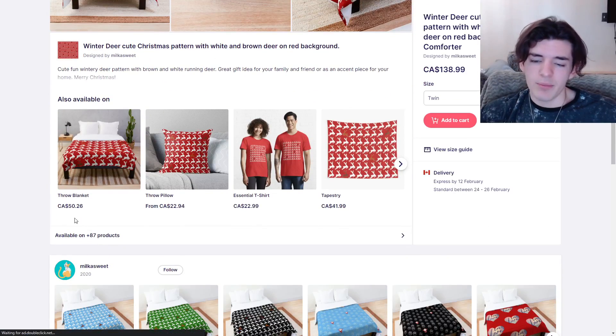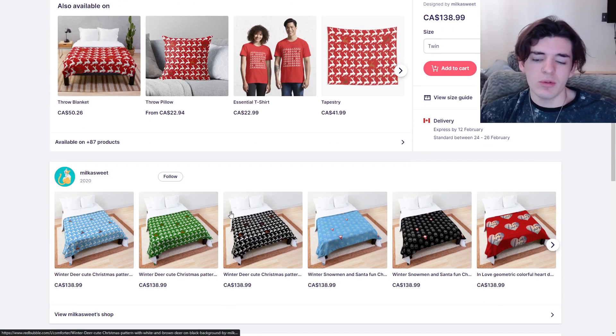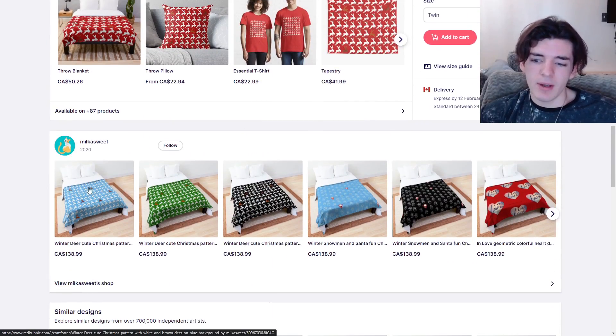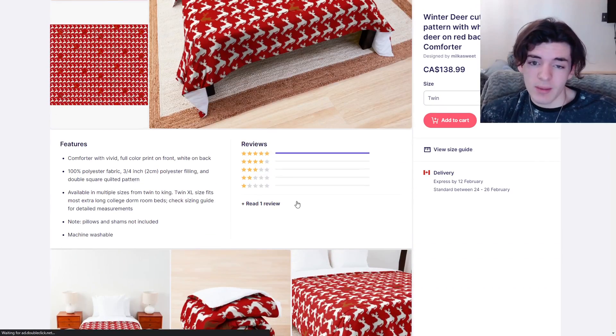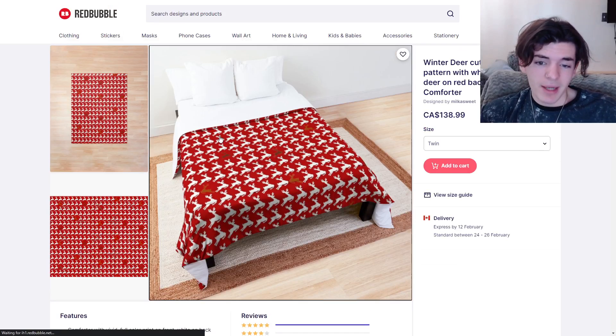So when we go down here, 87 products — you have it enabled on pretty much everything. But when you do have it on a bed sheet, if someone's looking for a bed sheet they're going to find your design. However, if you have it on masks you have even more chance to sell masks, and masks are going to sell a lot more than a $140 bed cover in my opinion. So that's why I would just go with cheaper products that also sell more.